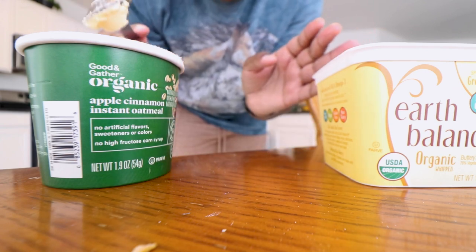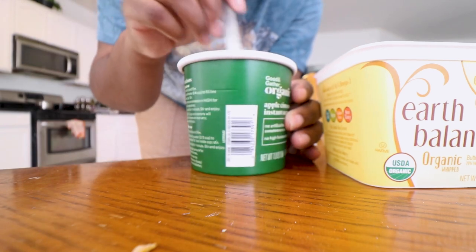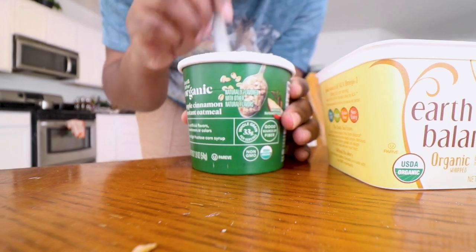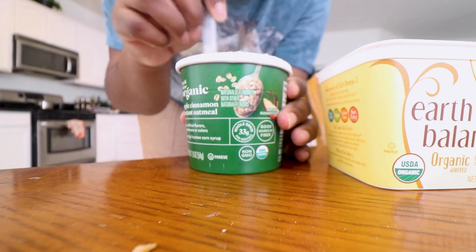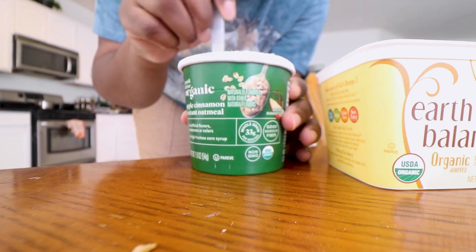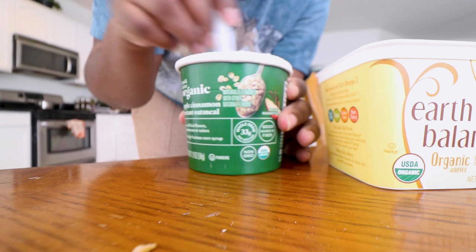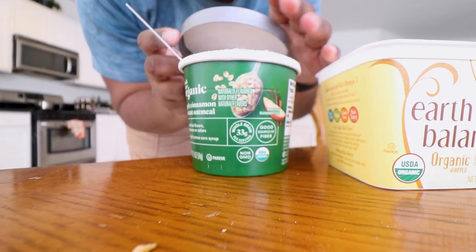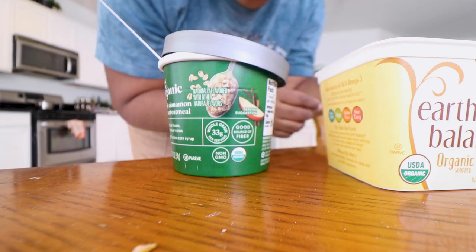Add some butter, and then while this is cooling off I like to put the top on it and let it marinate a little bit.